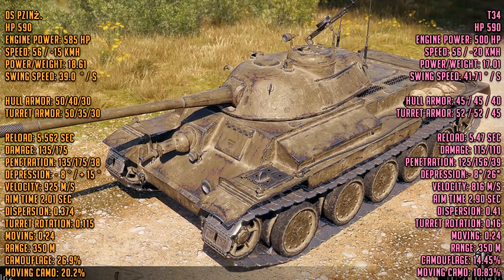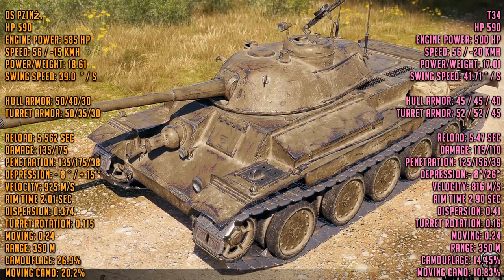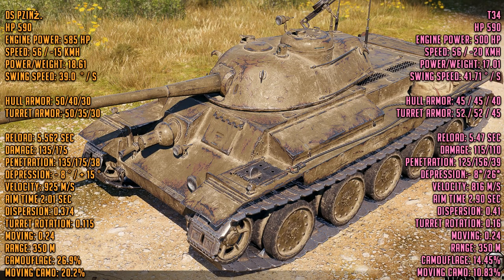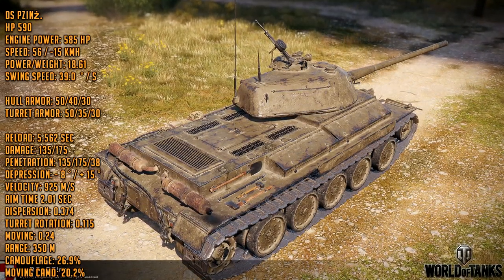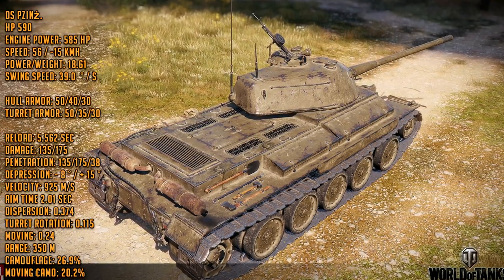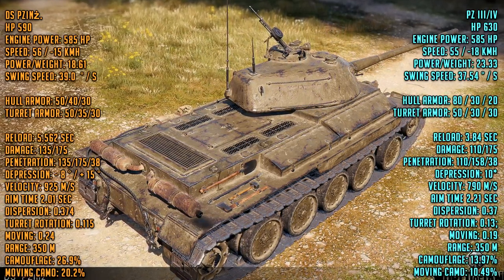So what you're looking at is a tank that is going to perform a lot better than a T-34. Mobility-wise it's almost the same, but gun handling, damage, and penetration are all significantly better. The T-34 is a good standard that everyone knows, but the DS PZ seems like an even better tank. The model is really nice too — the hull looks like a T-34, and the turret looks like an aerodynamic version of it.